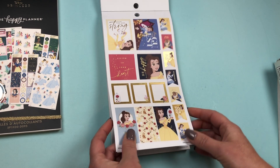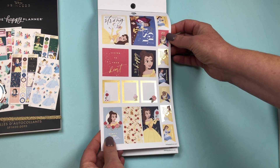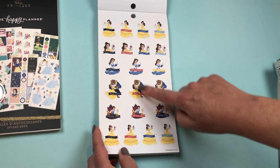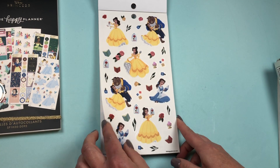We go right into Belle. Belle is not in the other sticker book, so that's good to note — very cute. She has a set of horizontal stickers. Functional stickers: Today, Self-Care, Read and Relax, Date Night, Friend Time, and Party. Then she has a set of clear stickers.